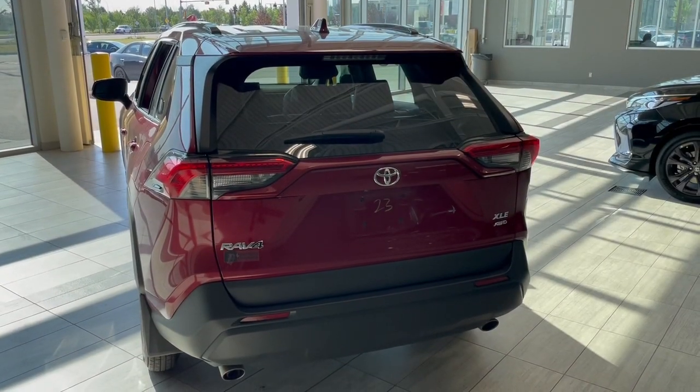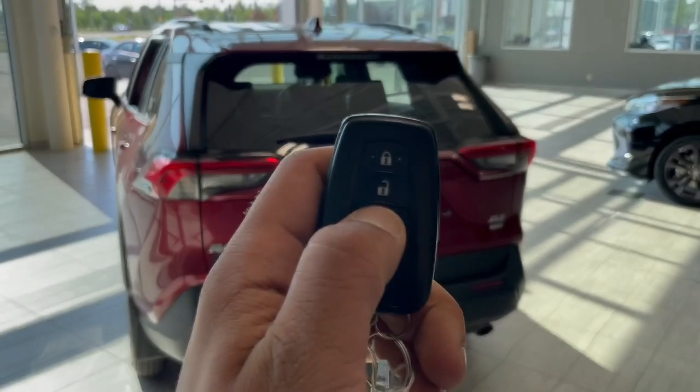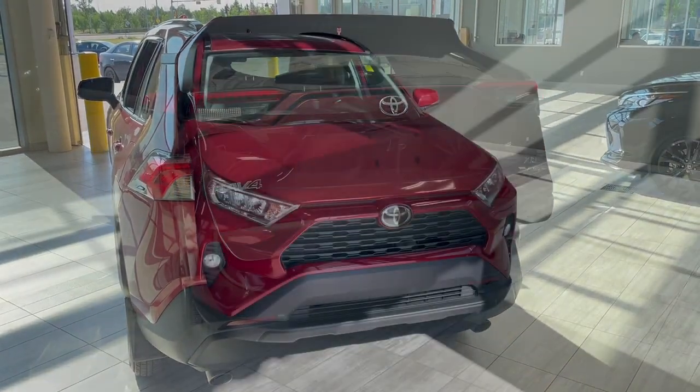To open up your power tailgate, all you have to do is hold the button on your key fob just like that and it opens up just like that.